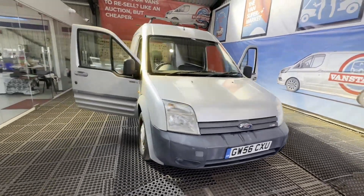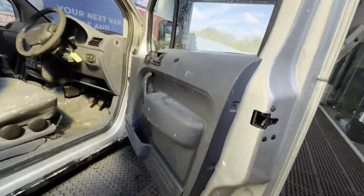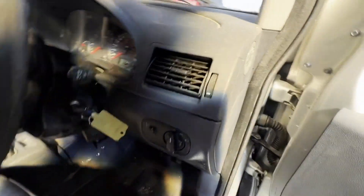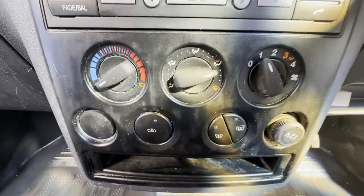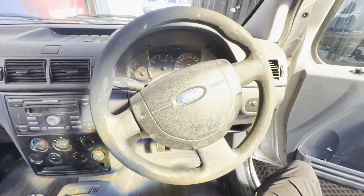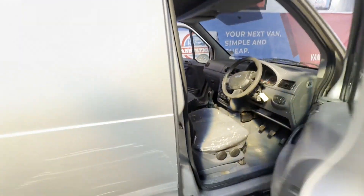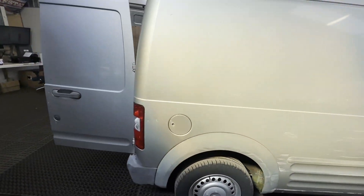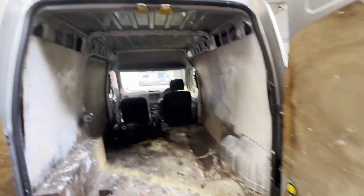56 plate Transit Connect, ready to go bargain. Body: silver panel van. Mileage: 107,223. MOT the 5th of November 2024. Engine: 1753cc Duratorq CDTI E4. Transmission: five speed manual.